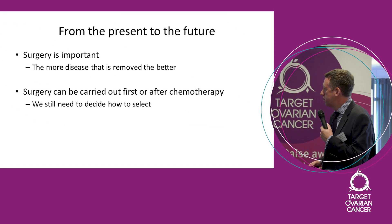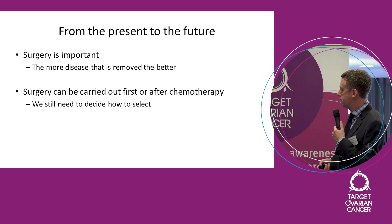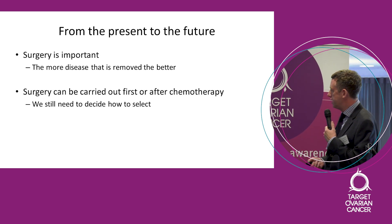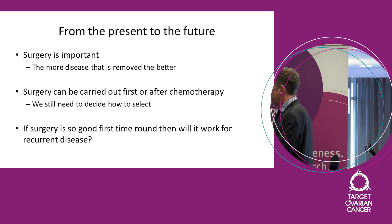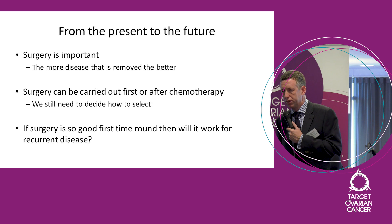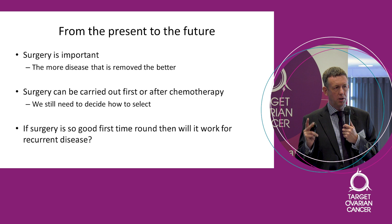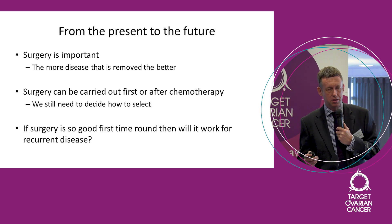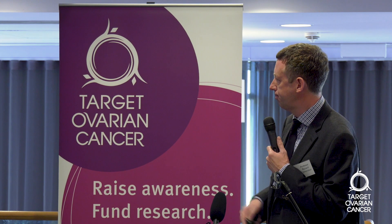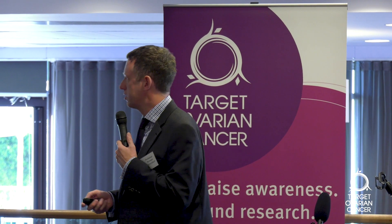Now we've reached the present: surgery can be carried out first or after chemotherapy, but we still need to decide how to select patients. In the last couple of minutes, I want to look at other areas. If surgery is so good first time round, will it work for recurrent disease? I want to finish by showing you two slides and talking through where we are with surgery for recurrent disease, because I think that's a really big question.